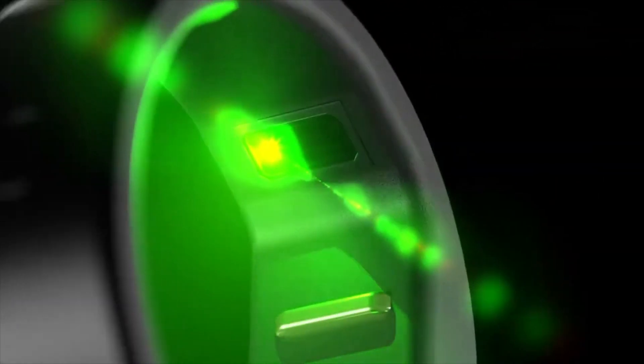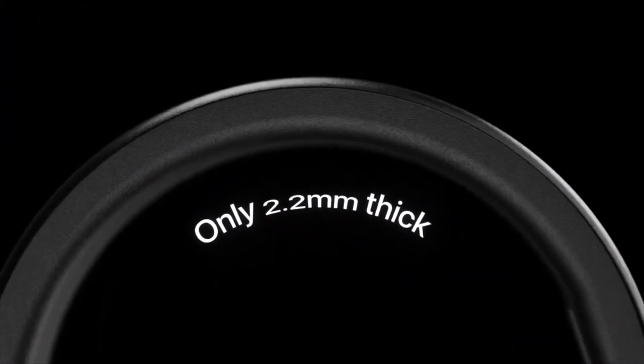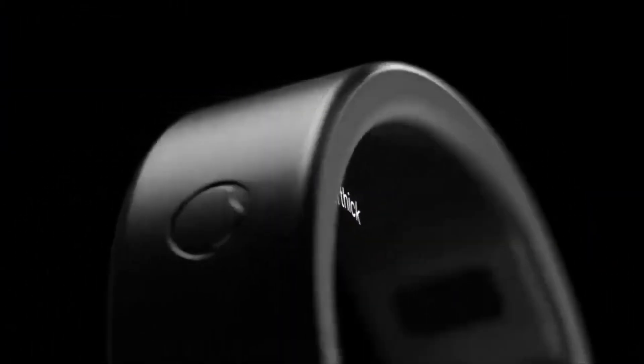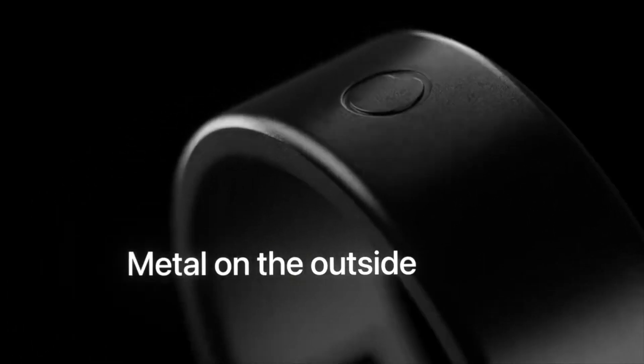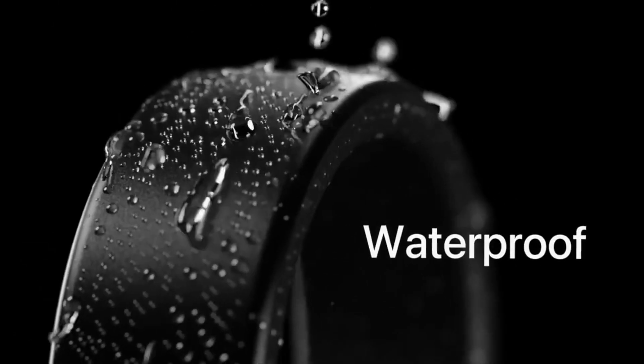This feature alone sets it apart from other smart rings. The ring works in tandem with Kira Plus, Circular's artificial intelligence wellness assistant. It's like having a health and wellness tracker on your finger 24/7, monitoring 7 biometrics and 142 derived markers.